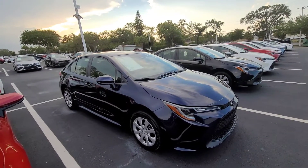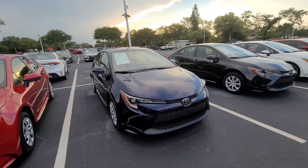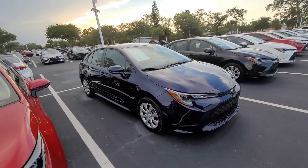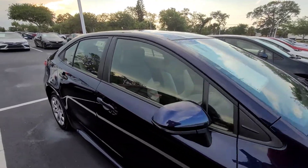This 2021 Corolla is going to come standard with Apple CarPlay and Android Auto, as well as all the great safety features, including lane departure warning, adaptive cruise control, pre-collision system, and auto high beams.